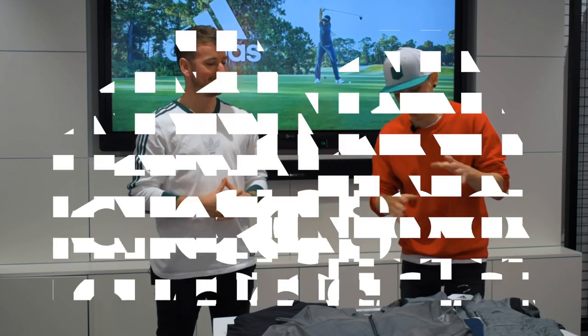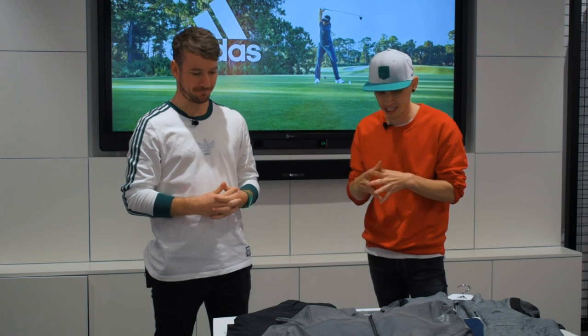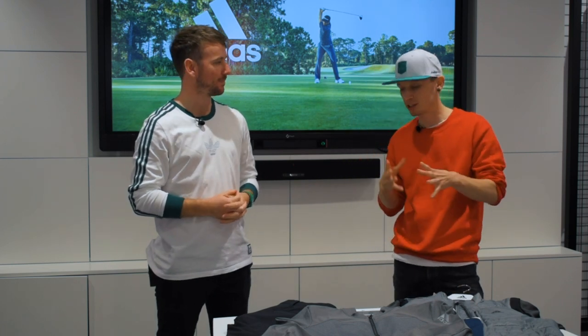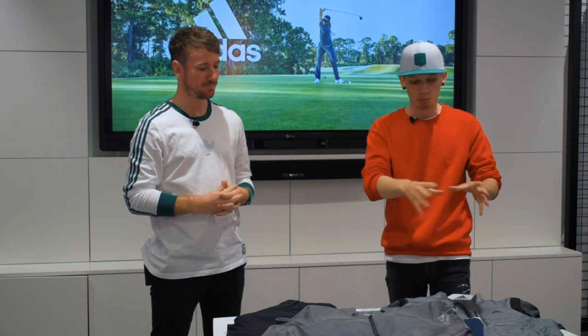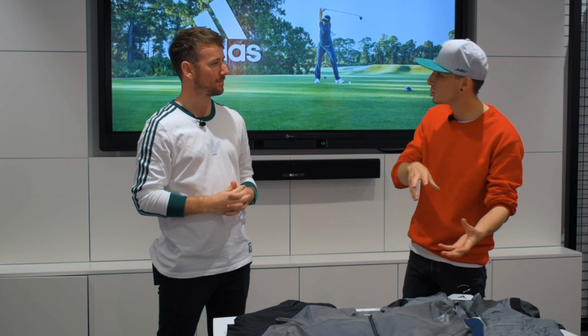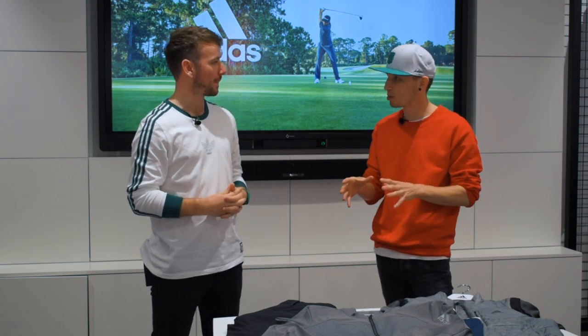Awesome guys, we are down here at ADS HQ and we are going to go through some of your autumn/winter line for 2018. Now this is dropping beginning of July. You've got a couple of new pieces, a couple of new lines in here and then moving on from some of your spring/summer stuff as well. So we've got a few pieces here — the best of the best.